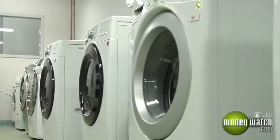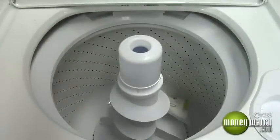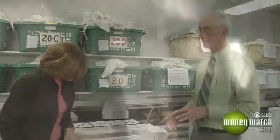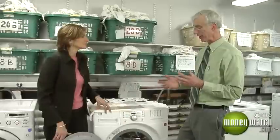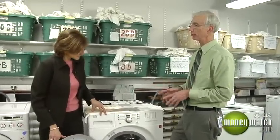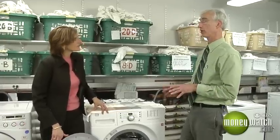Washing machine prices have dropped by as much as 33% over the past year, but you'll still pay considerably more for a front loader versus a top loader. The primary benefit with front-loading washers is that they spin at much higher speeds than conventional top loaders. What that does is get all the water out of the clothes mechanically, so when you put those wet clothes in the dryer, the dryer has to work less hard.